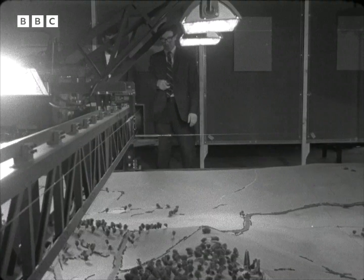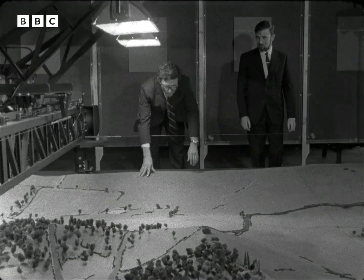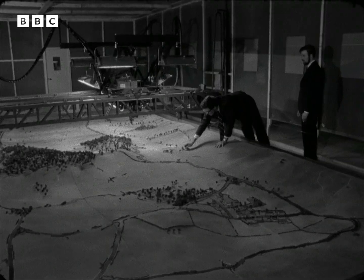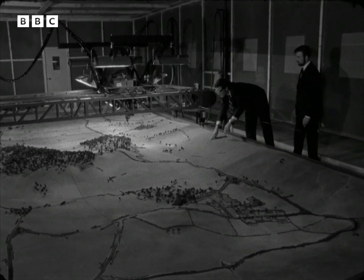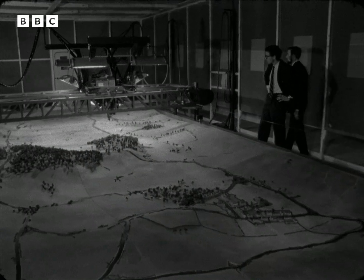The army hopes the simulator will help sell the Chieftain abroad. Its running cost is only approximately 13 shillings a mile — one-tenth that of the tank. The landscape will be suited to the buyer; for instance, to train Arab tank drivers, sand dunes and palm trees.